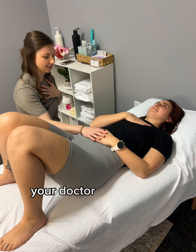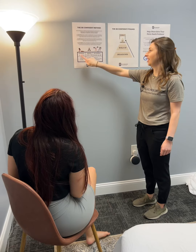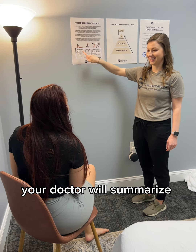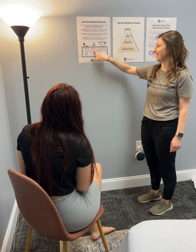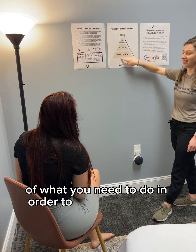Based on your results, your doctor will get you started on some exercises to do at home. Your doctor will summarize all of your exam findings and lay out a very clear plan of what you need to do in order to reach your goals.